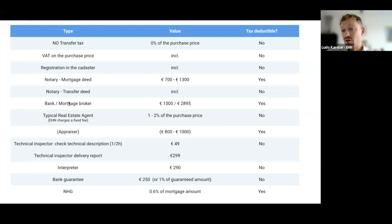For the cost of 49 euros for the technical document review, my advice is just to do it. For peace of mind, you can also have a technical inspector come in after delivery - they'll draft a delivery report giving you an idea of the property's condition and expected maintenance. That's around 299 euros. At the notary's appointment, you'll need an interpreter if you don't master the Dutch language. By Dutch law, the notary has to conduct the whole appointment in Dutch - or Frisian, fun fact.